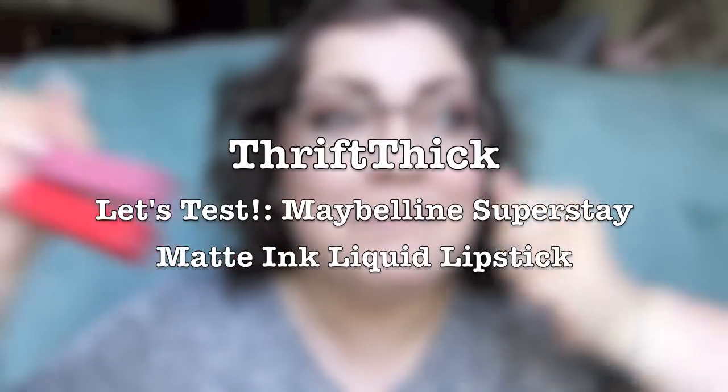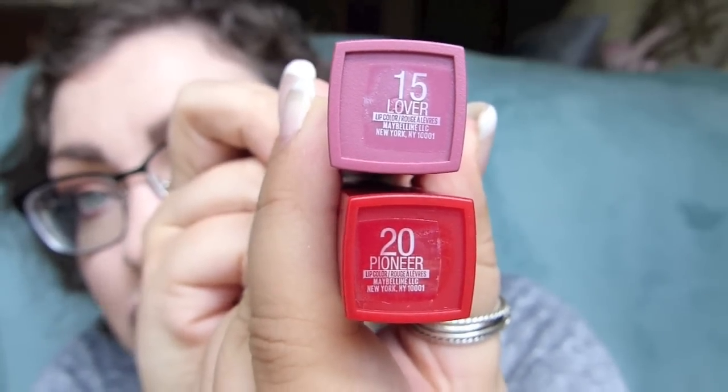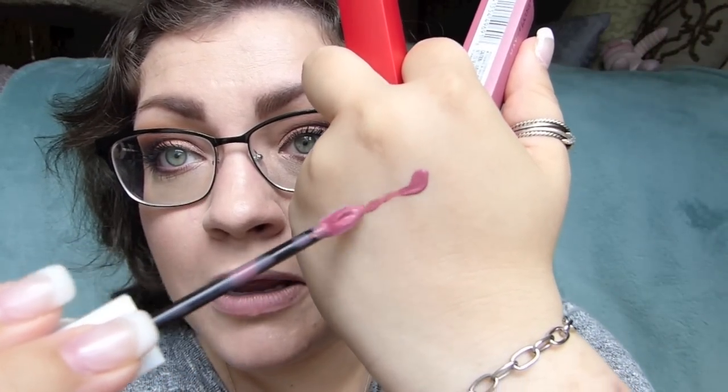They did send me two shades: number 15 Lover and number 20 Pioneer. Lover is a more mauve-y shade and Pioneer is red. I feel like you guys would want me to test out the red one because it'll show better, but my makeup is a bit intense already. Let me see how mauve-y this is - oh, can you see that? That flung onto my leg! Smells great, smells like a nice vanilla. Okay, that was a horrible swatch, but wow - that is really saturated!